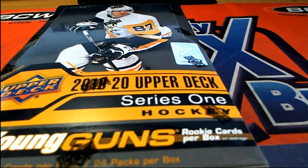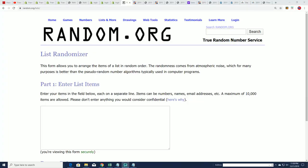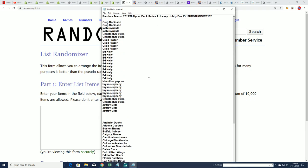That's right, it's time for Upper Deck Series 1 Hockey. We'll see what kind of young guns we can get out of here. This is our 102 box, let's do some randoming.